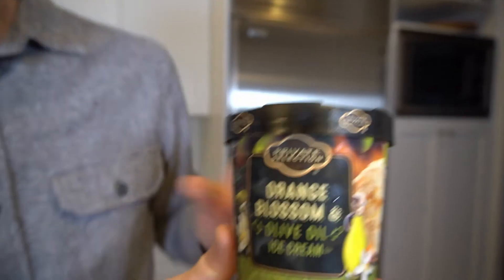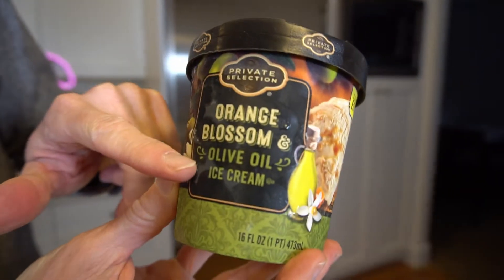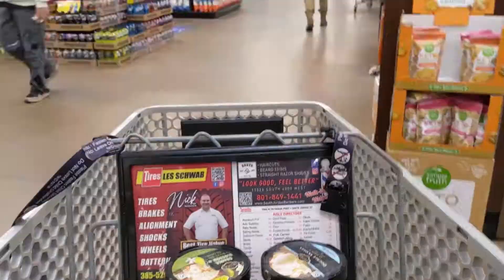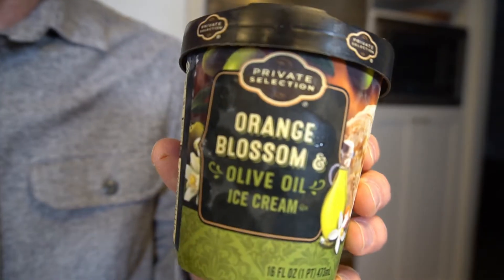Some of these ice cream brands are actually making olive oil ice cream now. This is Orange Blossom and Olive Oil Private Selection, a Kroger brand. We're going to be trying that one too today.